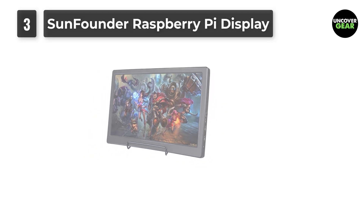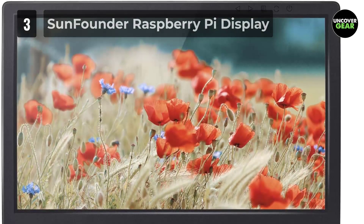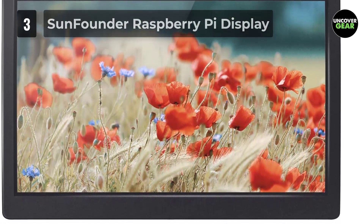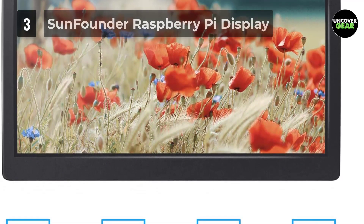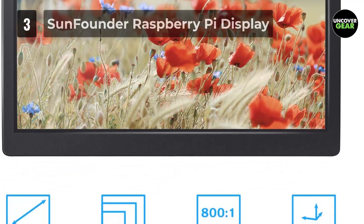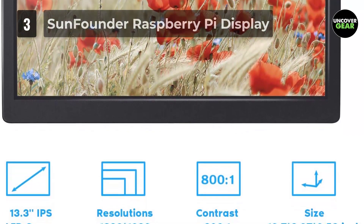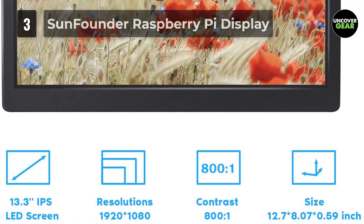It serves as a gaming monitor and travel screen, designed for PS3, PS4, Wii U, Xbox 360, Raspberry Pi 400, 4B, 3B Plus, 3B, 2, Model B, B Plus, and Windows 7, 8, and 10 systems. Splendid video intelligence technology enhances color, brightness, contrast, and sharpness to provide optimal viewing. Only 15mm thin, it is the best portable gaming monitor for travel and business occasions.